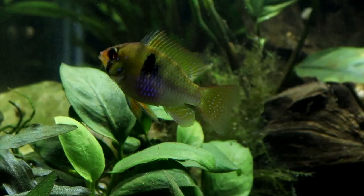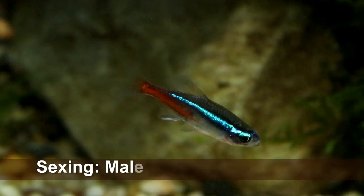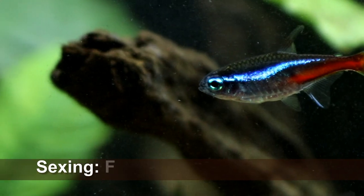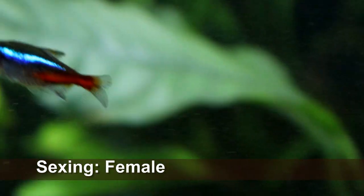Sexing Neons is relatively simple: the males are slightly larger and much more streamlined than the females, and that blue stripe that runs down the back is much straighter on the males. Mature females also have a much rounder belly as they become full with eggs, and that's part of the reason why the line bends.